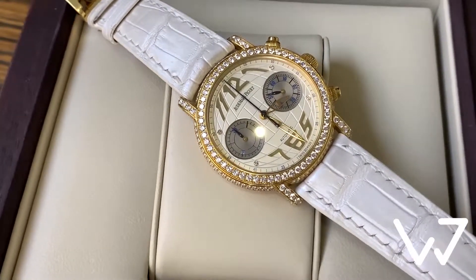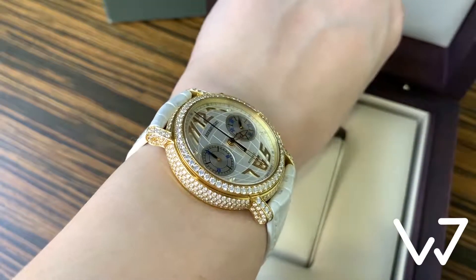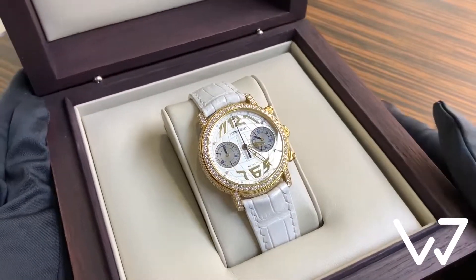The dial layout is a typical bi-compax chronograph, featuring small seconds at 3 and a 30-minute chrono counter at 9. The watch is powered by an automatic movement and comes on a white alligator strap.